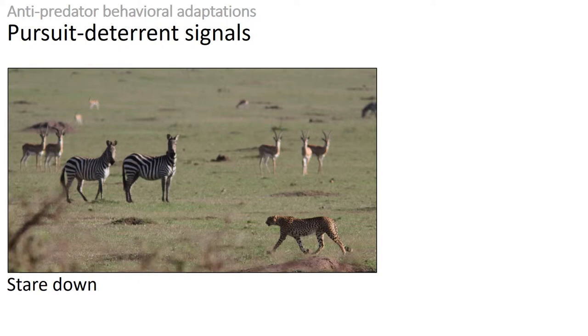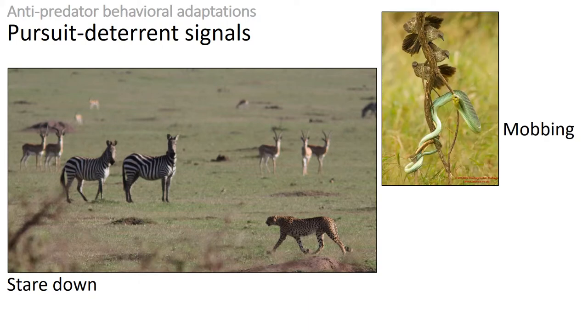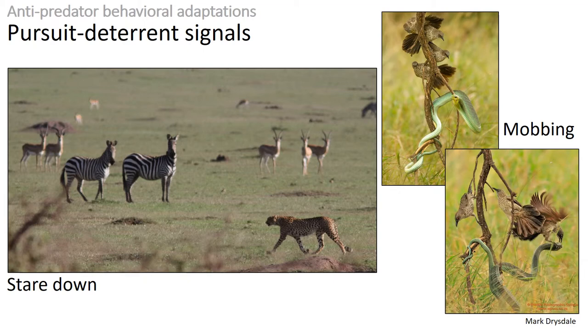This behavior could be considered a passive type of mobbing, but many species will mob or harass predators more actively — not only telling them they've been spotted, but making them move away from their territories. Birds are commonly seen mobbing or harassing predators, as is the case of these arrow-marked babblers mobbing a boomslang in South Africa.